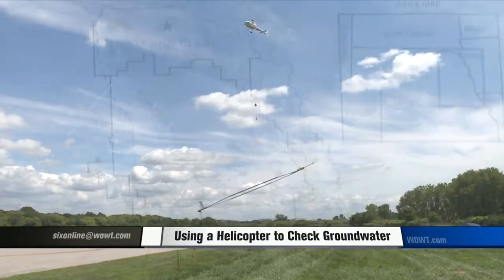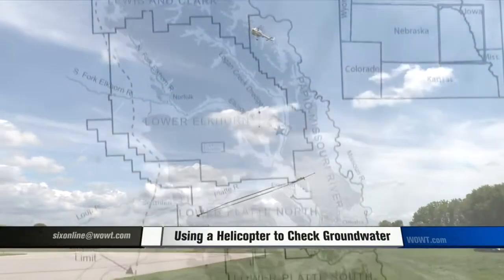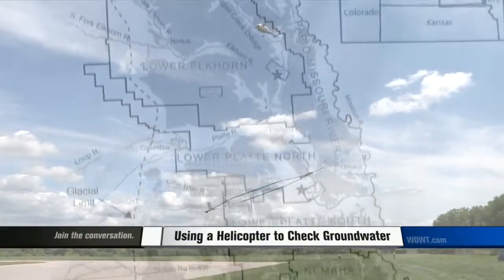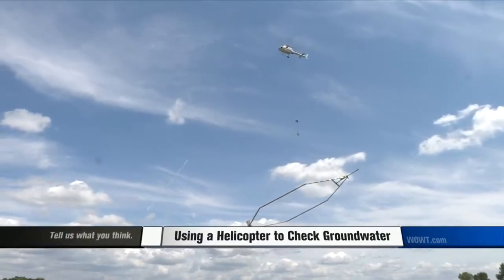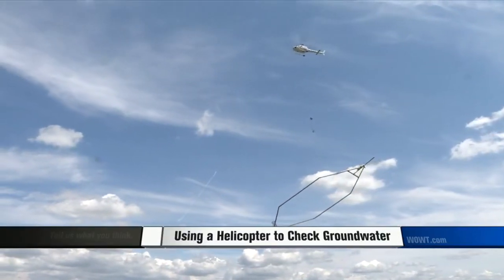It's really new technology that's allowing us to see what we couldn't before — see beneath the ground. And it's very important as we manage that area into the future. This helicopter will fly over an area between Springfield and Gretna, flying grid-like patterns to study the area's groundwater resources in order to better protect drinking water supplies.